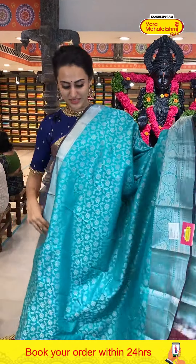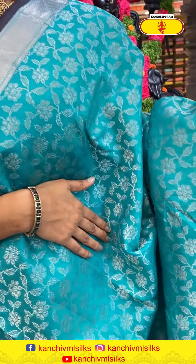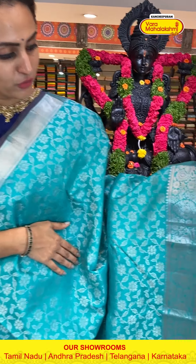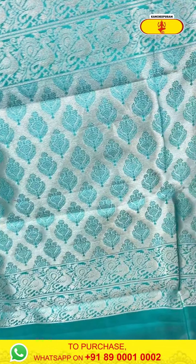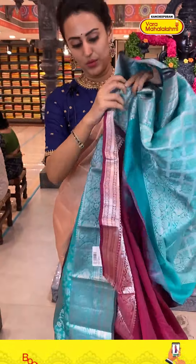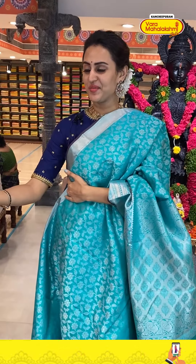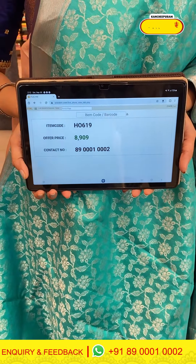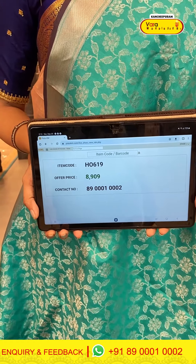Another saree in the color sea green — a beautiful sea green body with floral and leaf jals all over with complete silver zari. The border has peacocks, floral and leaf designs, temple stripes, and diamond brocade with beautiful silver zari. The blouse has a contrast wine color — didn't expect this combination, sea green with wine! The code is PO619 and this retails for eight thousand nine ninety.